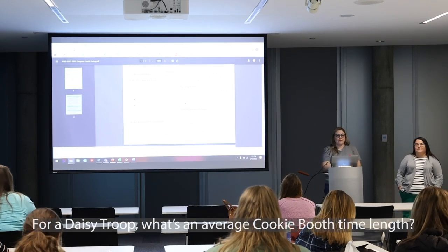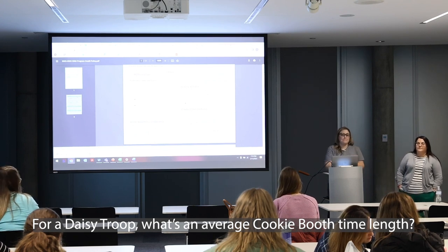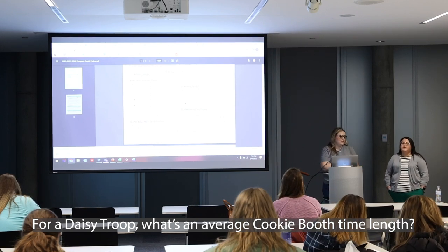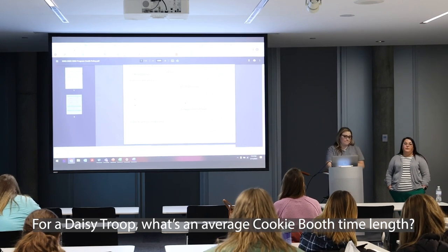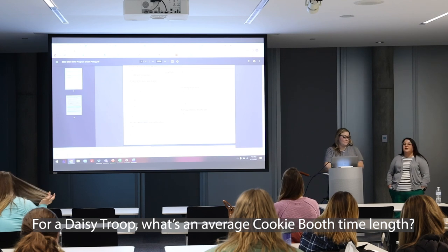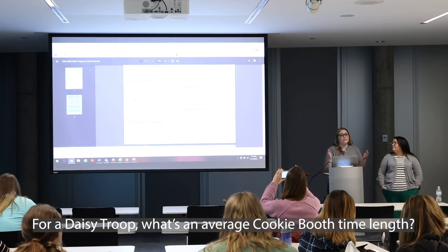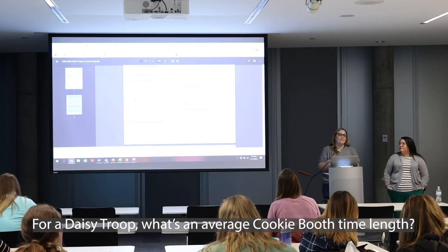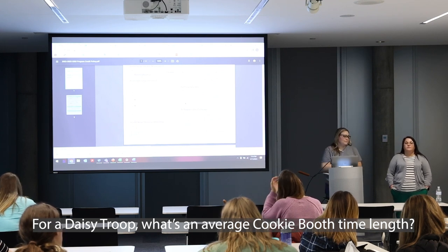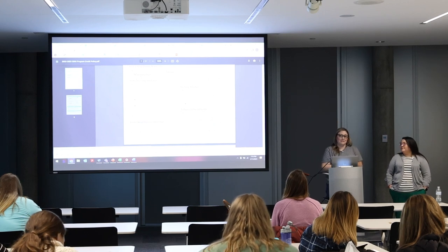For managing younger troops at booths: when girls were younger, Mariam used shifts. Having five Daisies all at once is a lot — like herding cats. For a longer booth, have parents stay for shifts — for example, half the first hour, half the second hour. A good rule of thumb: no longer than what your troop is used to meeting for. If your girls can hang out and be cool for an hour, then no more than an hour.